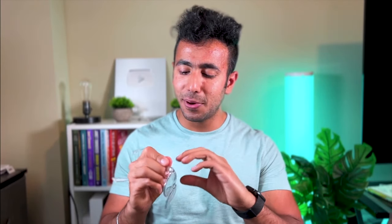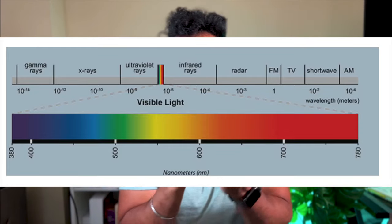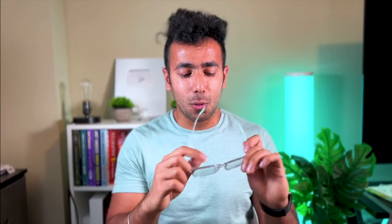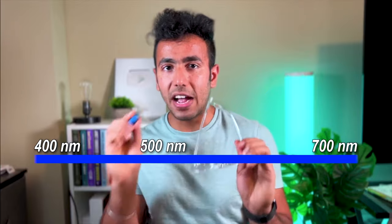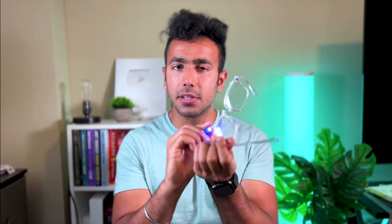Now let's talk about the glasses themselves - the blue light glasses and the gaming glasses. With blue light glasses, about 50% of the most harmful blue light in the spectrum is reduced. The visible light spectrum runs from around 400 nanometers to 700 nanometers. Below 400 nanometers are UV rays, which are actually worse for your eyes than blue light. Blue light sits in the 400 to 500 nanometer range. Blue light glasses filter out about 50% of the most harmful portion of that spectrum. With gaming glasses, if you check the blue light passing through, you'll find 70 to 80% of blue light is blocked, and the lenses have an orange or reddish tint.